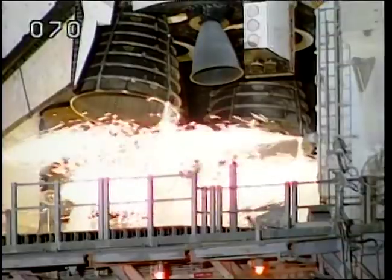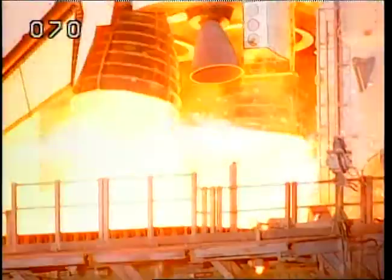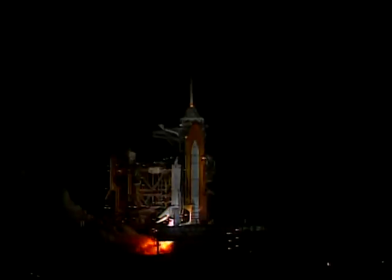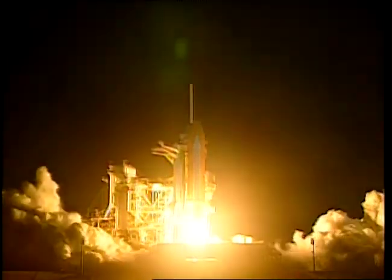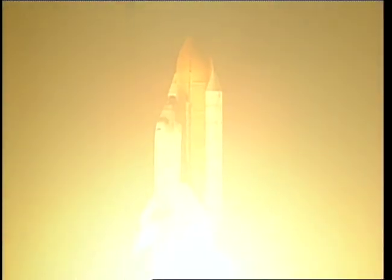T-minus ten, nine, eight, seven, six, five, four, three, two, one, and liftoff of Space Shuttle Columbia to broaden our view of the universe through the Hubble Space Telescope.